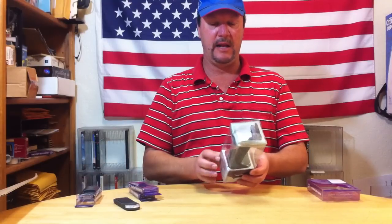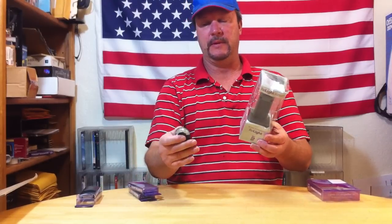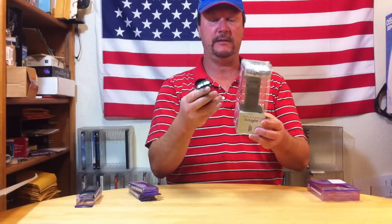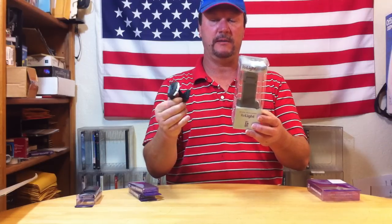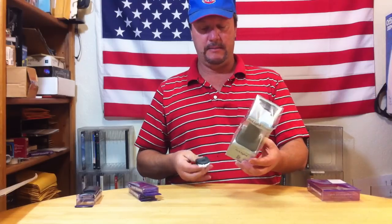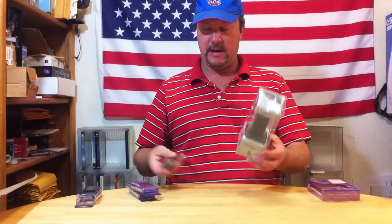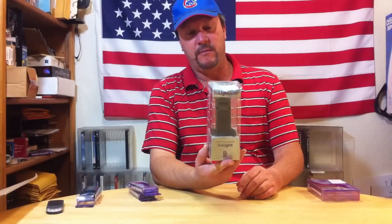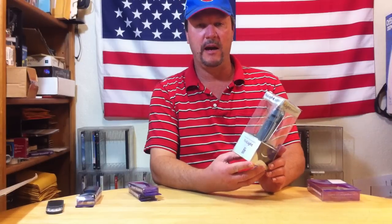These are called rechargeable book lights. You can adjust it and attach it to your book and sit in bed at night and read your book or whatever. I found these in the thrift store that I hit regularly — they had a few of them but I bought one, brought it home, took a look at it, researched it, listed it, and it sold overnight.